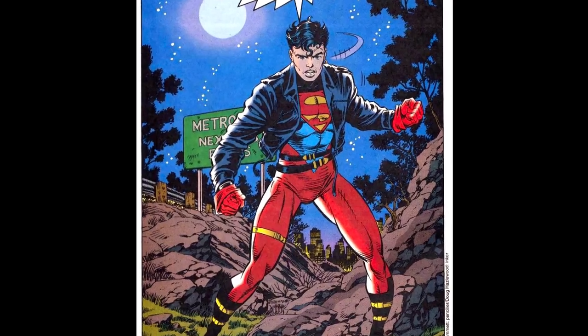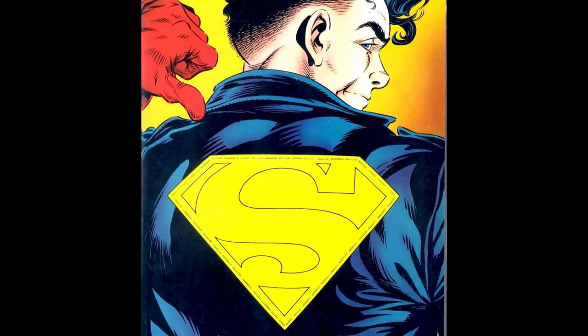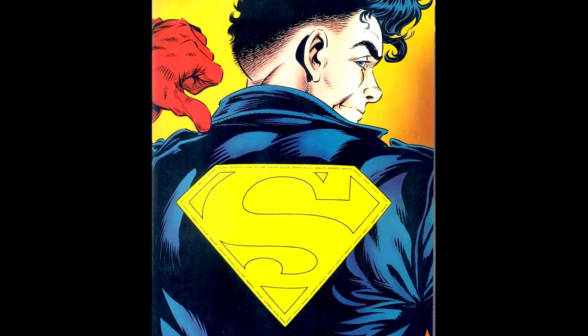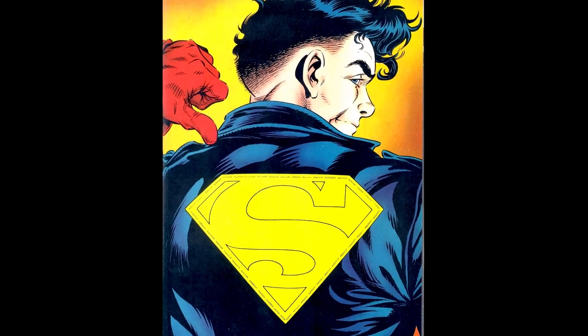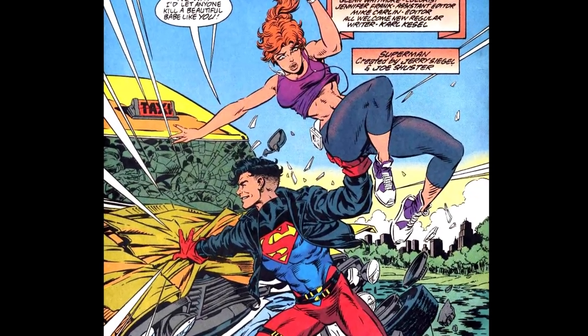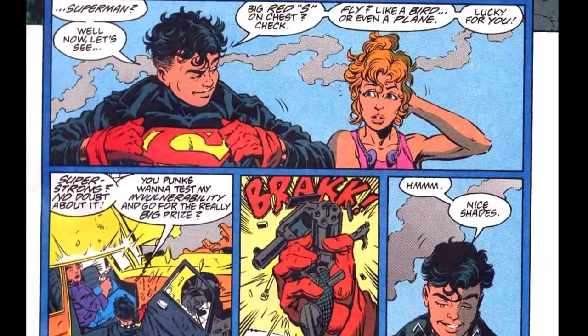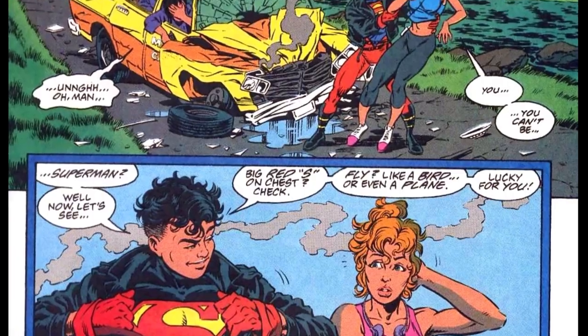While Superboy's true first appearance was in a teaser at the end of Adventures of Superman number 500, it's here in number 501 that we get our first look at the Metropolis Kid in action. The story starts with Superboy busting up some car thieves and all-around ne'er-do-wells, but unlike the real Superman, this Superboy is just play-acting the part, more interested in showing off than actually being a hero.